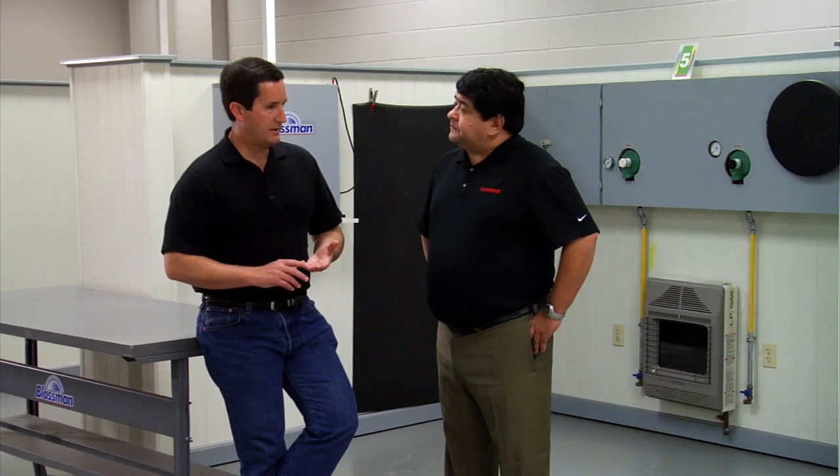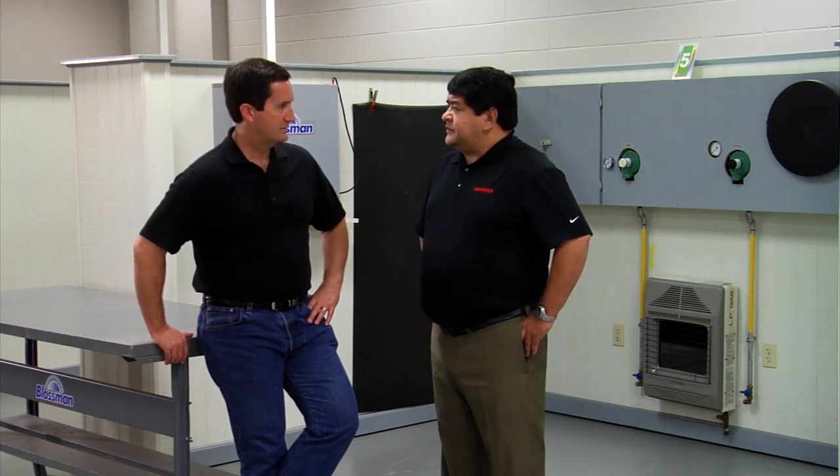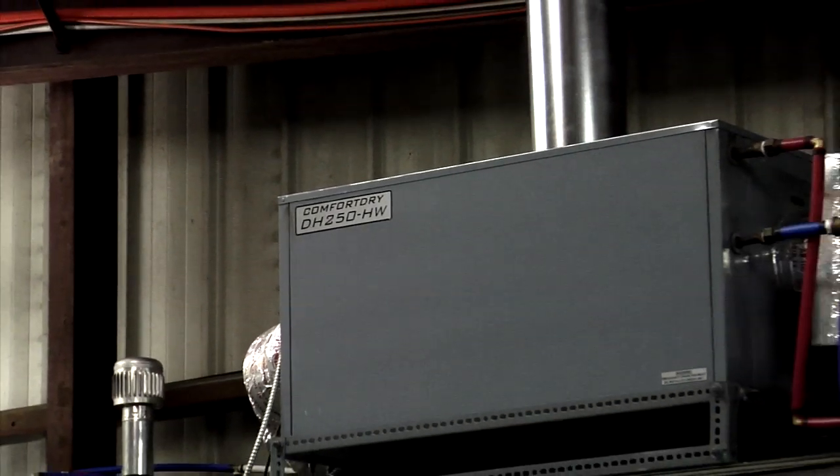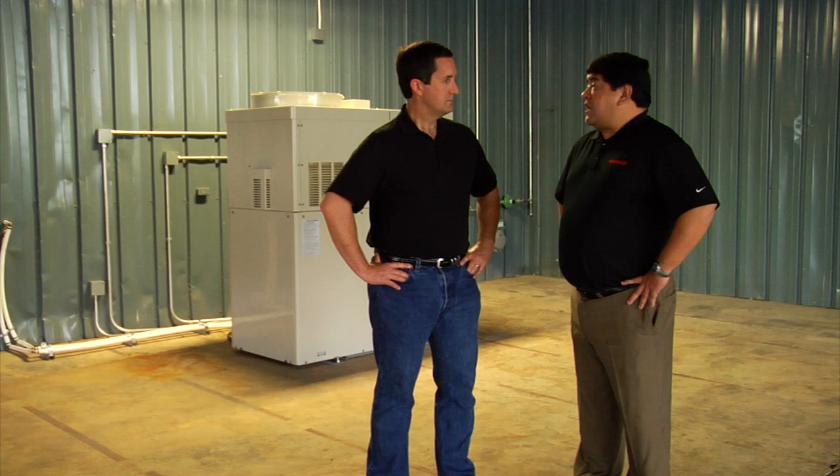Tell me about why the dehumidification component is necessary and how that helps the system. The key for micro-cogeneration is to utilize as much as you can the electrical output and the thermal output. During the summer months, what do you do with the heat? We put it into a dehumidification system to take the humidity out of the air, and you could raise your air-conditioning temperature slightly to keep the same comfort level. The 10-kilowatt unit has an efficiency of about 88%. The service interval is 10,000 hours — or about 13 months. It's designed for 24/7 operation, and the sound level is down to 57 decibels, which is comparable to a high-end dishwasher.